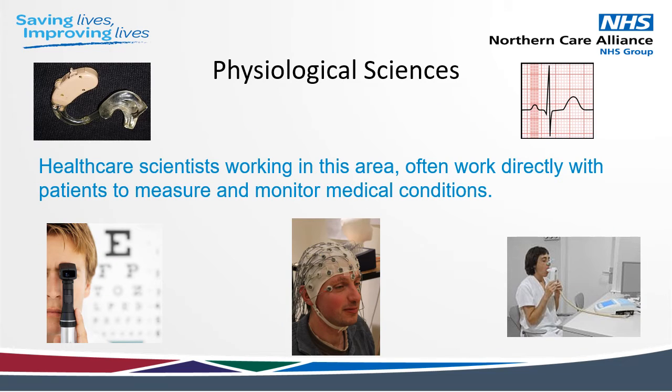Next is physiological science. Healthcare scientists in physiological science might work in areas such as cardiac physiology, carrying out electrocardiograms or ECGs to check how the heart is working — maybe looking for signs of a heart attack. They might work in respiratory physiology, where they do diagnostic tests to assess lung function in patients that might have something like chronic obstructive pulmonary disease. They may be optometrists, where they would measure eye function and take images of the eye. Or maybe audiologists, where they assess hearing or balance function.